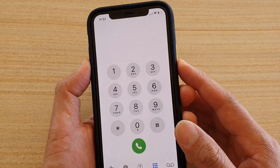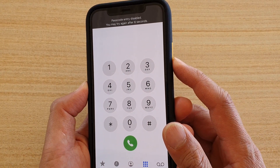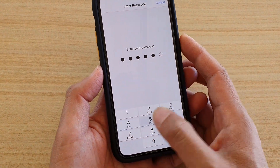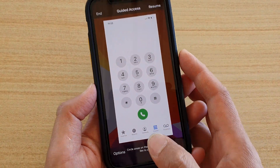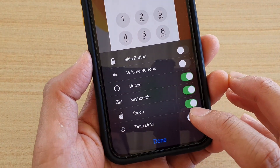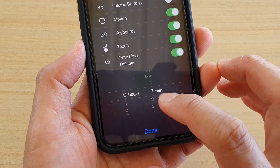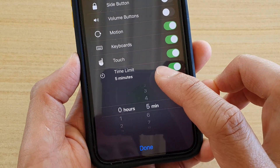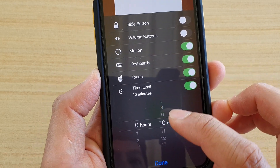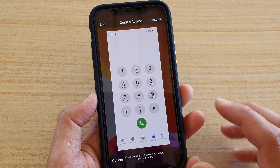If you want to set a time limit, triple-click the side button, enter the passcode, then tap on Options. Tap on Time Limit and choose the time you want. After this set time expires, they will no longer be able to use the phone app.